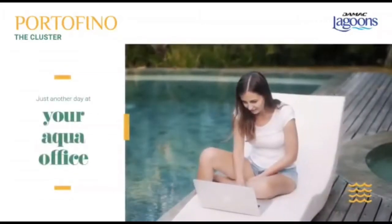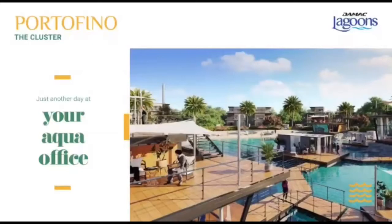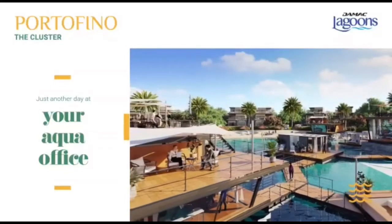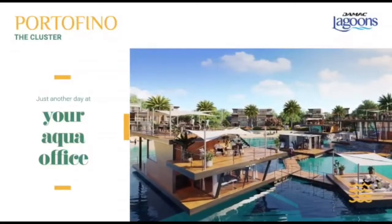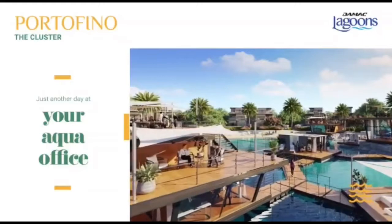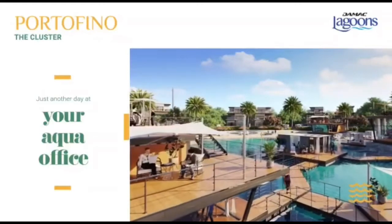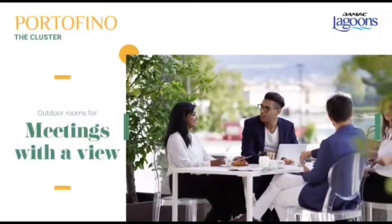Draw inspiration from your beautiful surroundings and let your creativity soar at one of the floating workspaces. Take your business calls with the ambient sound of gentle waves, or schedule your evening catch-up meetings to coincide with the beautiful sunset view. It really redefines the meaning of work, doesn't it? Business chats with sandy beaches and blue skies — it's the new recipe for success.